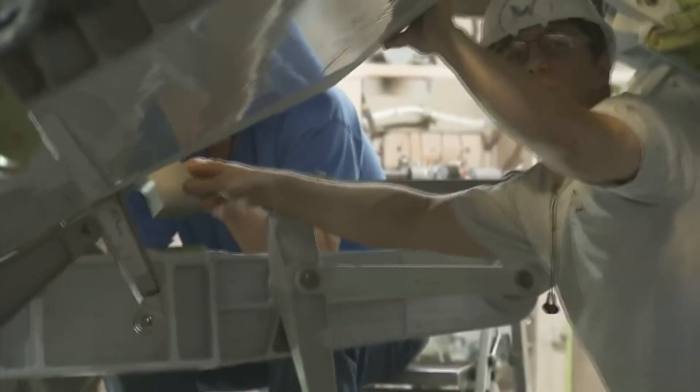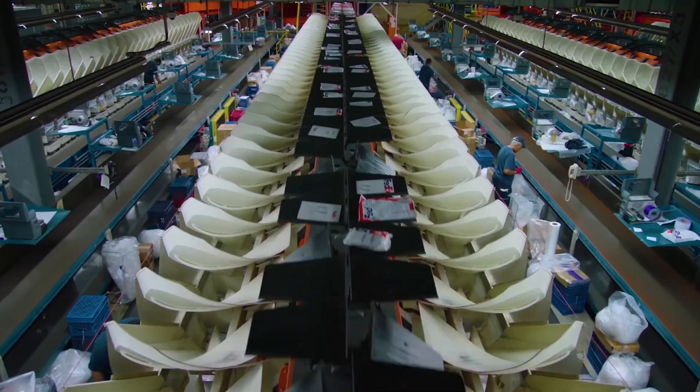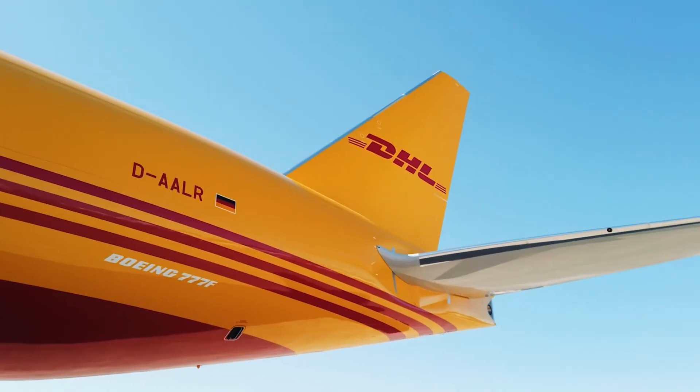On the capacity front, the 777 is also superior. The 777F has a max payload of around 220,000 pounds, compared to the MD-11's max payload of around 200,000 pounds. Clearly, the 777 has superior performance statistics in almost every front.